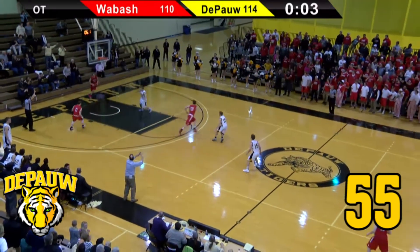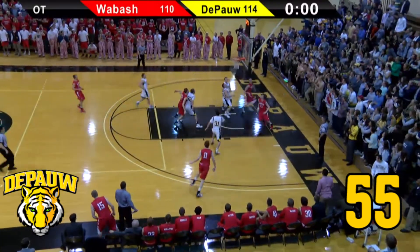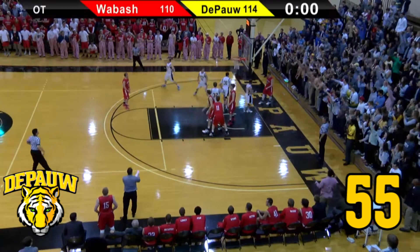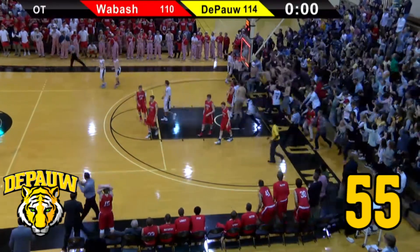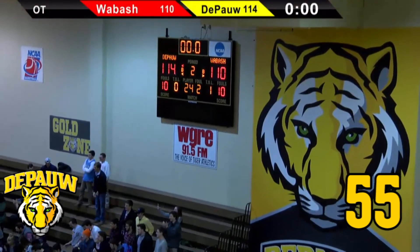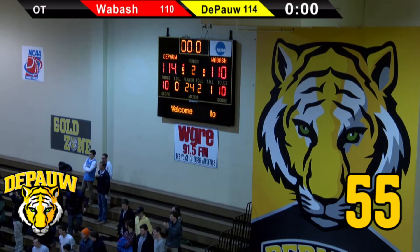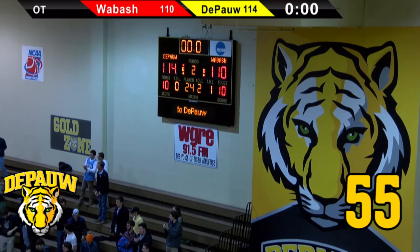You cannot foul if you're DePauw in this situation. Jaeger gets it up the floor. Jaeger will go coast-to-coast and lay it in — and he missed it. That will end it. The marathon comes to a close and they're storming the floor. 114 to 110 at the Neal Fieldhouse. And the Tigers stun the Little Giants.